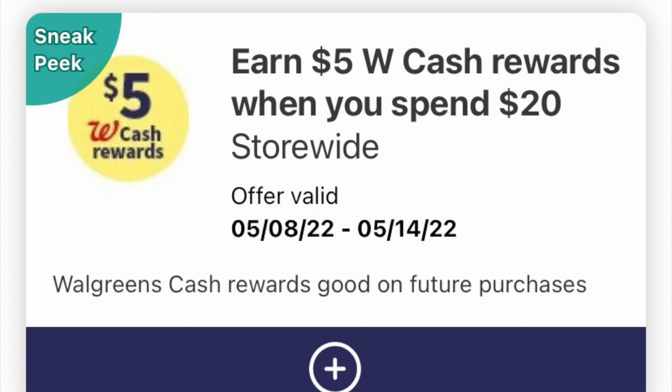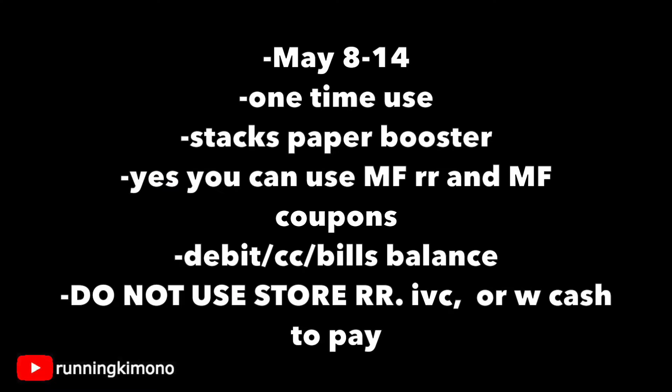Both of my accounts received this offer — five back when you spend twenty. Look for it in the clippy or digital coupons folder. As you can see, it's valid from the 8th to the 14th and it's a one-time use. So even if the coupon or booster remains in your account, one and done. Yes, this stacks with a paper booster. You can use manufacturer register rewards and manufacturer coupons with these boosters to get your balance below $20. For the balance, you can use your debit card, credit card, or bills. Do not use any store register rewards, IVCs, or Walgreens cash to pay down the balance, or you will have a lot of trouble.